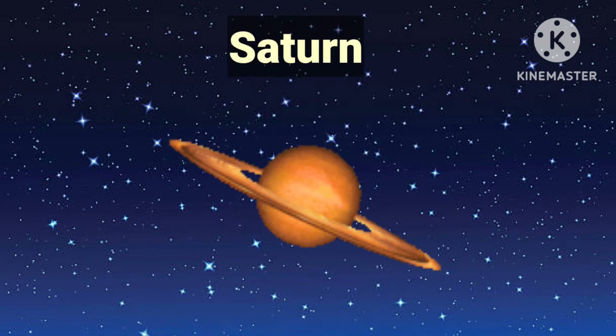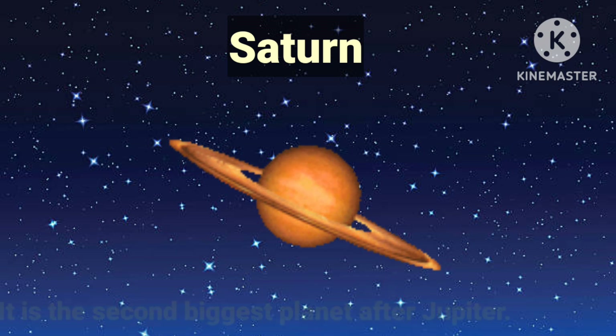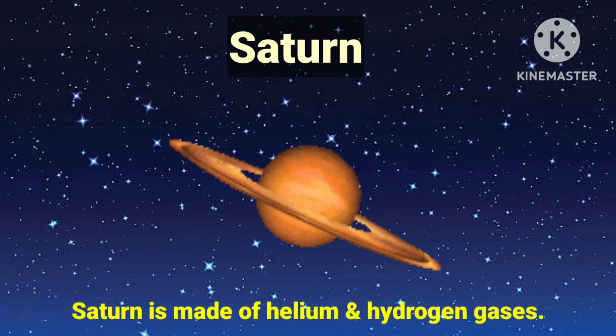Saturn is the sixth planet from the sun. It is the second biggest planet after Jupiter. It has bright colored rings around it. Saturn is made up of helium and hydrogen gases.